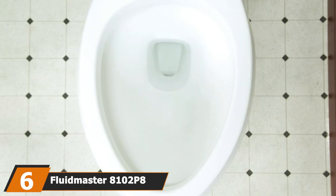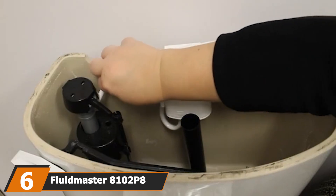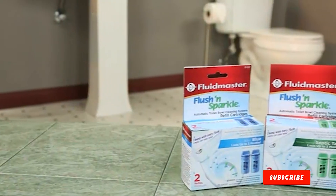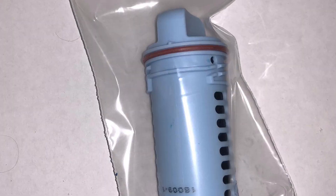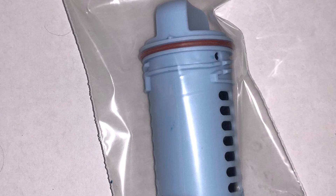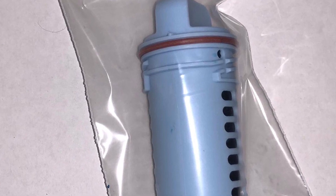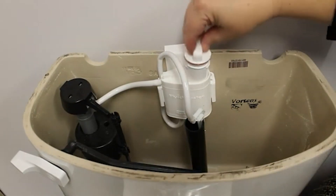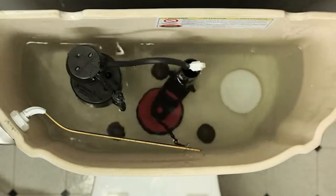The number six position is dominated by the Fluidmaster 8102-8P Flush and Sparkle. Fluidmaster has successfully created a universal product — one compatible with every toilet. This automatic toilet bowl cleaning system has an effective hands-free design: a cleaning solution is passed through the overflow tube and released upon each flush. It's a safe option, as the design eliminates the possibility of harmful chemicals damaging other parts of the toilet. It is also eco-friendly and less harsh than many tablet-form toilet cleaners. The kit lasts up to three months with easy refill application.